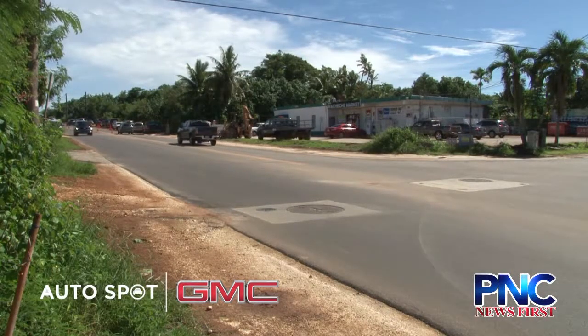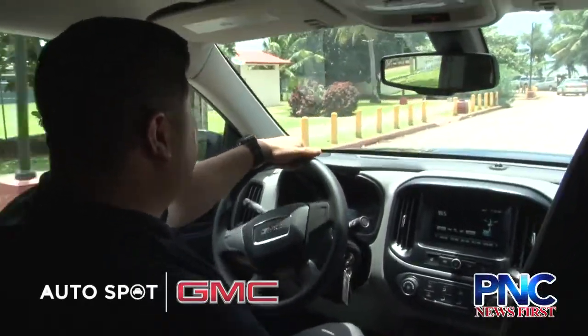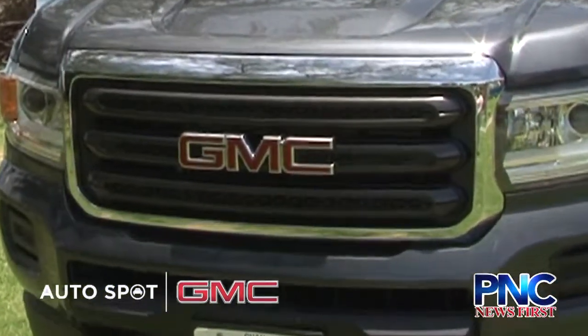So if you have not yet seen the newly repaired road, take a look — or should I say, take a drive. Moving on, here with us today is Autospot sales executive Mike Moffness, who is introducing us to the 2017 GMC Canyon.